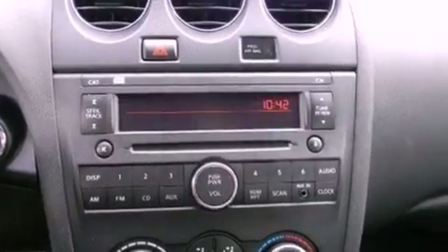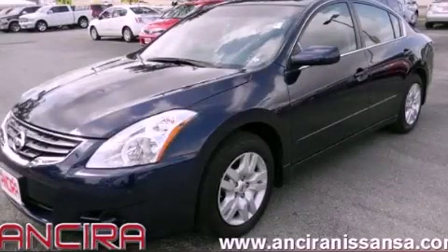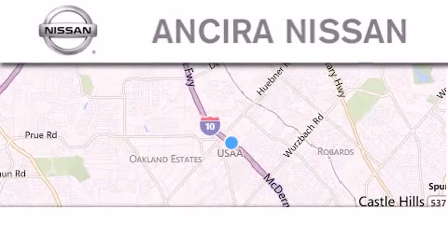This vehicle is sure to sell fast. Call and arrange your test drive today. Thank you for considering Ansira Nissan for your next new or pre-owned vehicle.